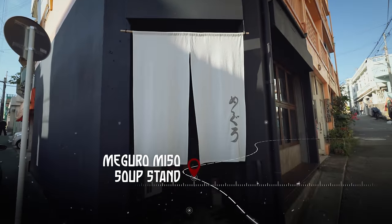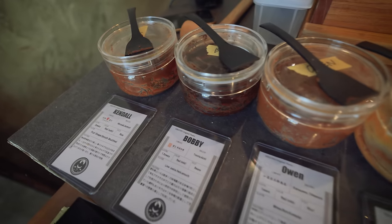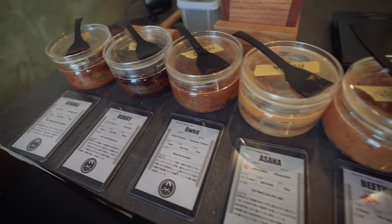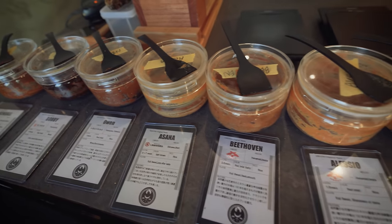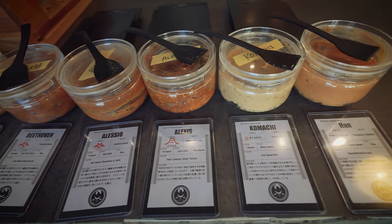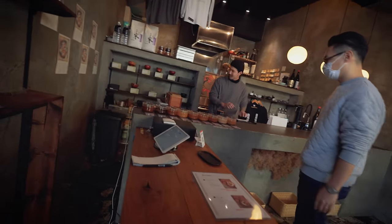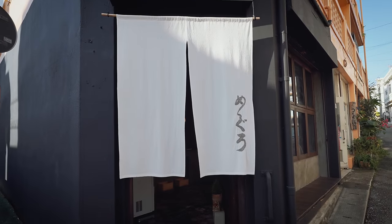This place is so unique, so interesting, and so much passion — they're just preserving the roots of Okinawan miso. It's such a cool place, so gourmet yet simple. You can just tell it's going to be the greatest rice ball and miso soup you've ever had in your life. Yuji is first bringing us to this breakfast spot. Good morning, Yuji. What's the name of this place? Meguro's miso soup stand.